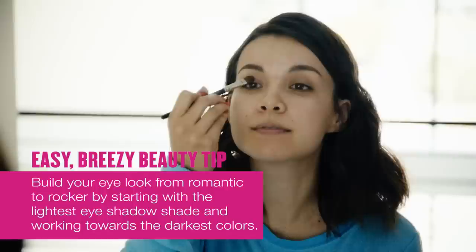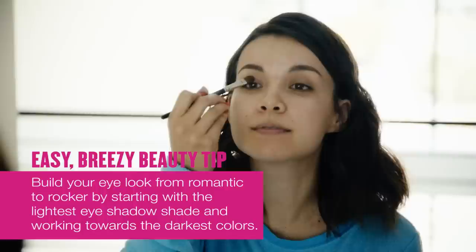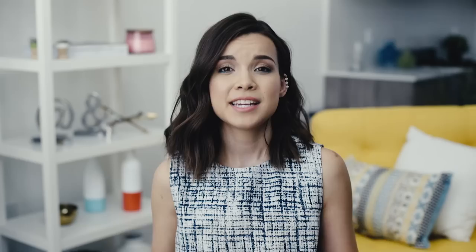So it was kind of a no-brainer for me when I was thinking of this whole look to go to CoverGirl, because they have a makeup collection that's inspired by Pitch Perfect 2. Starting off with my eyes, I use the CoverGirl eyeshadow quad in Notice Me Nudes. The four colors in this palette are really awesome because you can go from a soft romantic look or build up to a more rocker look. I just took the lightest color in the quad and put this all over my lids for a sheer wash of color and also a little bit of brightness. And for some extra definition, I took the third shade and just buffed it into my crease.